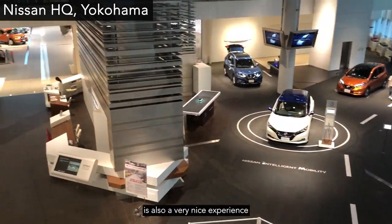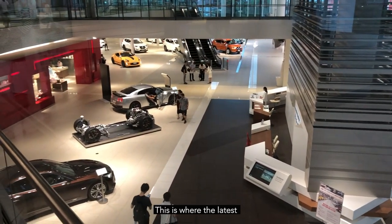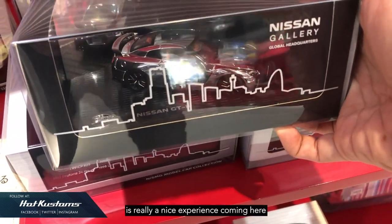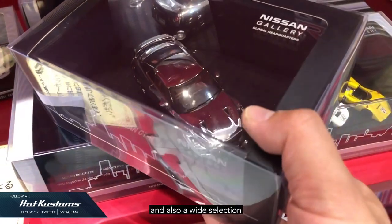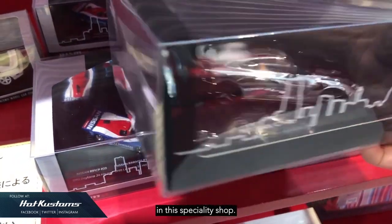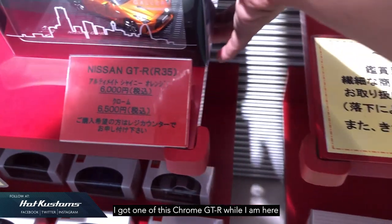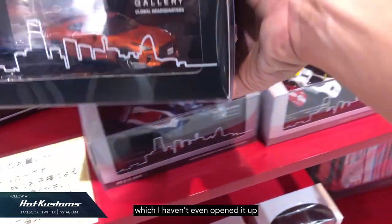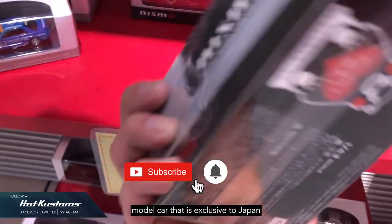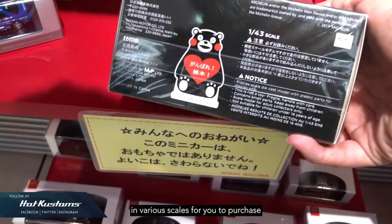The Nissan Headquarters is also a very nice experience after the Wonderland. This is where the latest Nissan models are out on static display. There's also a wide selection of Nissan model cars and diecast cars available in the specialty shop. I got one of the chrome GTR while I was here, which I haven't even opened up yet for a showcase. There's also a wide selection of Nismo model cars exclusive to Japan in various scales.